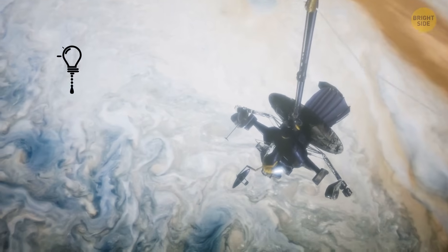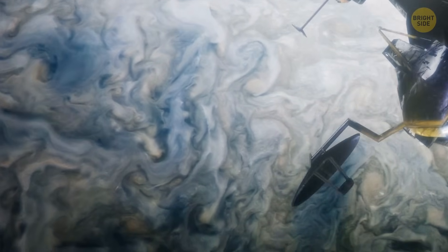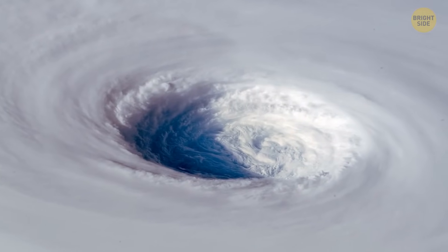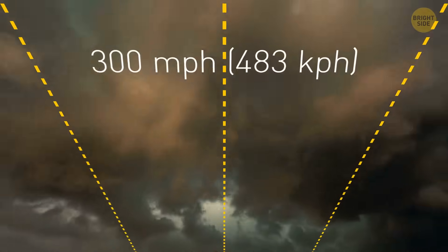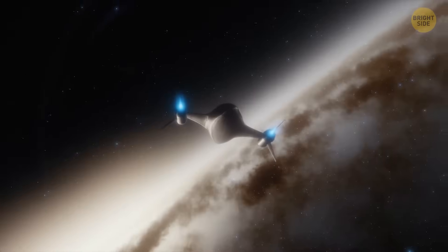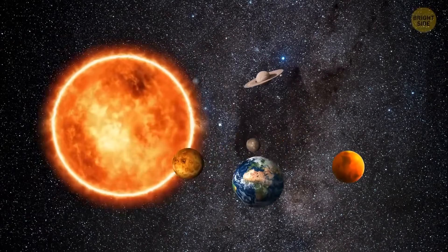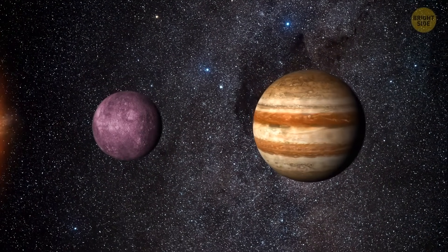This planet has no solid surface, but there's a strange stain on its surface — it looks like a huge eye that can fit 3.5 Earths. This storm will scare anyone: it's 10 times higher than Everest, and the wind rushes at a speed of 300 miles per hour. It's been going on for 350 years. If all the planets of the solar system merged into one superplanet, the new object would still be 2.5 times smaller than Jupiter.